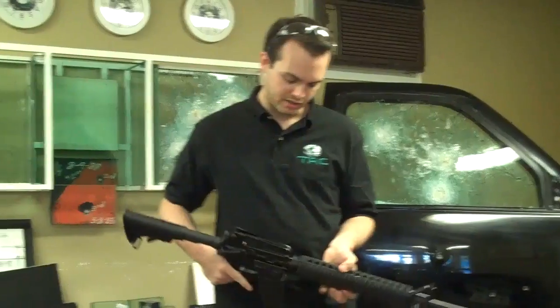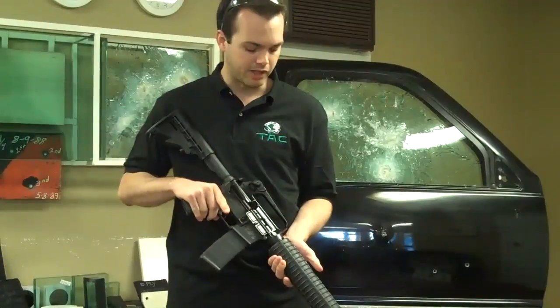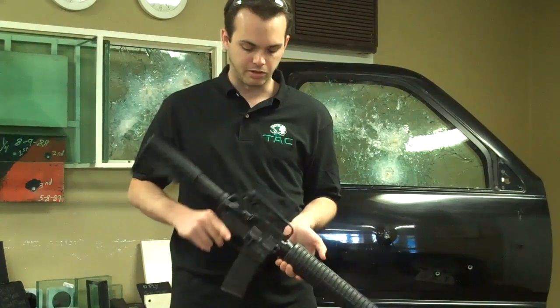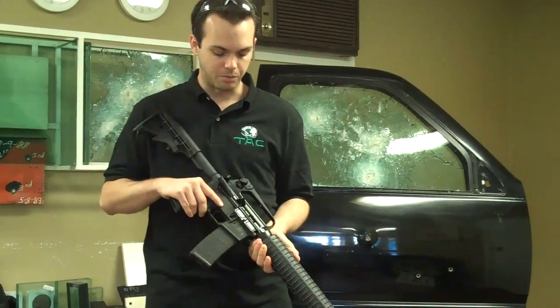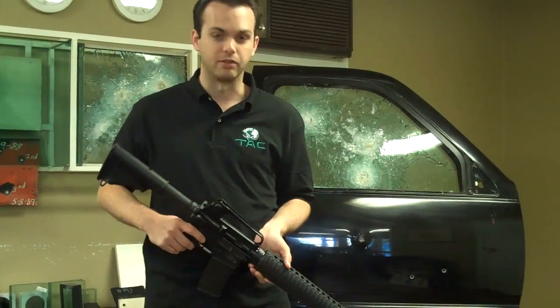Here we've got an M16 clone. Basically it's a civilian legal AR-15, it's got a 20-inch barrel, shoots the 5.56 by 45 millimeter, similar to a .223. This is a very dangerous round because of its high velocity — you get upwards of 3,000 feet per second. It's a nasty little rifle.